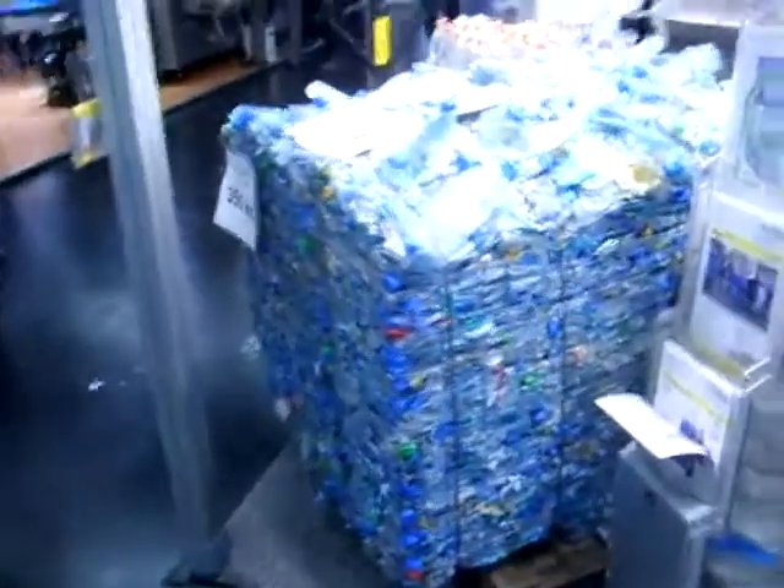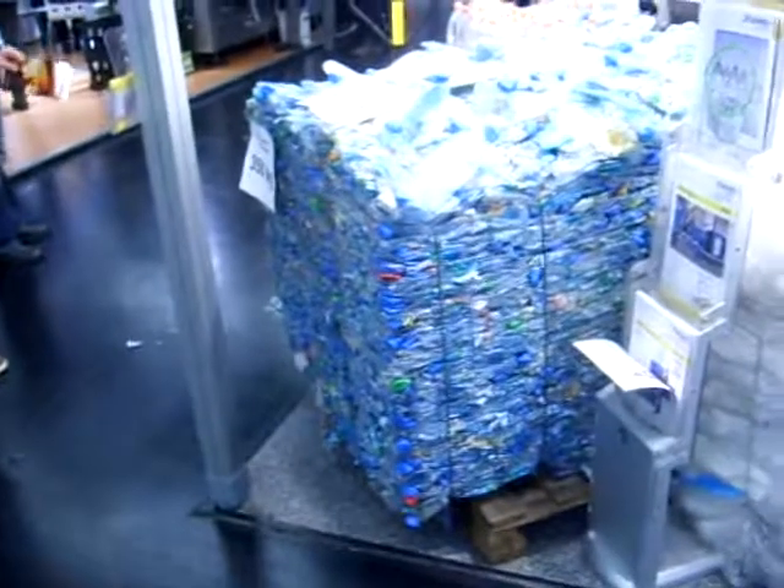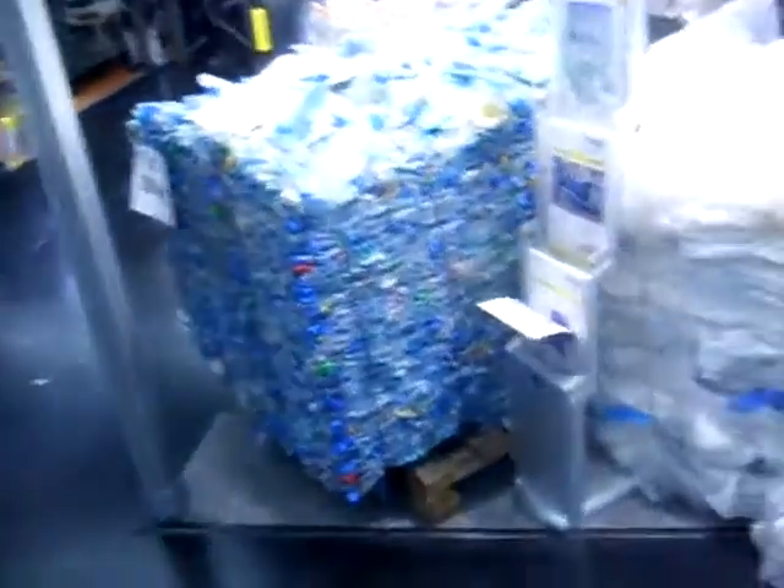So this would come from the collection. It comes into a machine which then packs it all, and then it goes off to do what else it could be used for. Other uses, as we can see here, are making bales such as this.